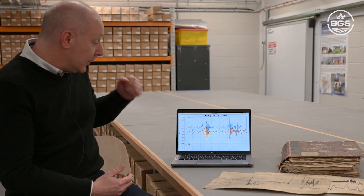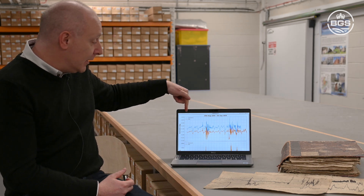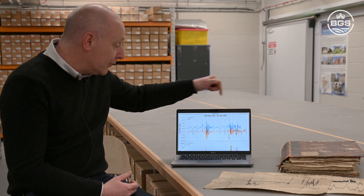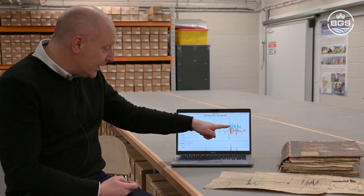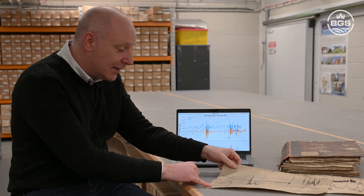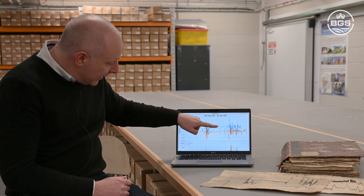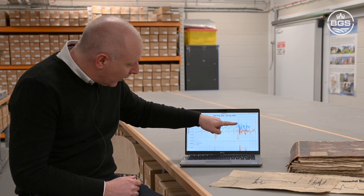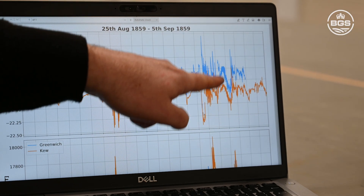Although the famous event happened on the first of September, there was actually a series of storms starting in mid-August of 1859 and carrying on for a few weeks. This is the Carrington Storm here, and that little dimple you see just there corresponds to this little bit here shown in blue. There's a lot more activity, and then this is where the main bulk of the storm occurs.